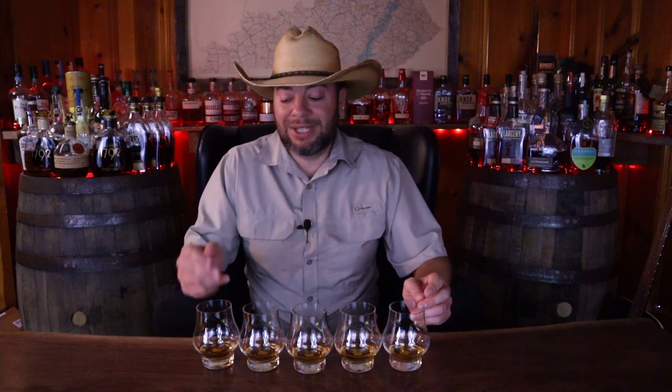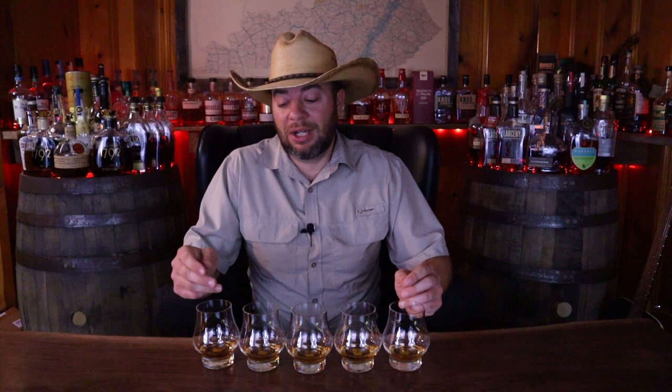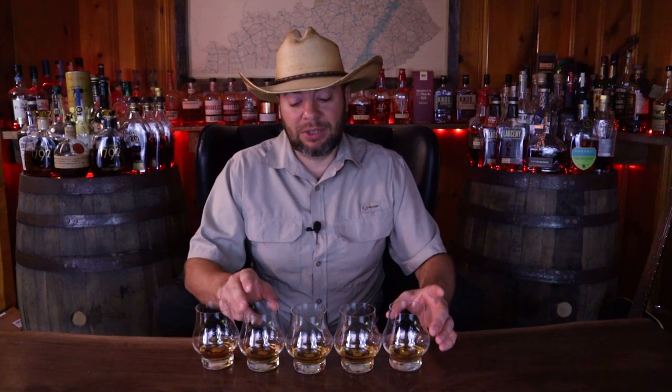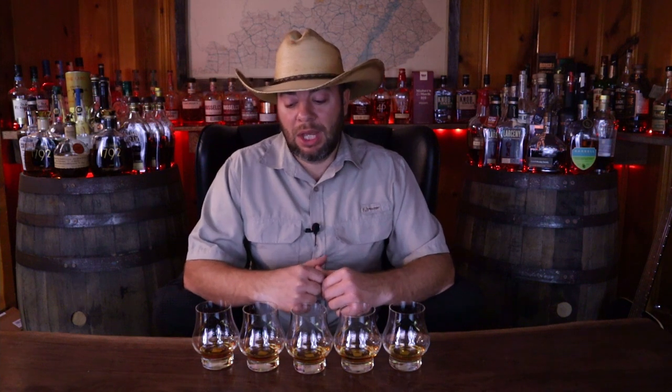Glass five — whatever this may be, down the hatch. Now I'm confused. I think that this is the Woodford, which means this must be either 1792 or Elijah Craig. I did like this quite a bit though, whatever this is — it's very Brown Forman profile. In any case, this one, this one, and this one I would say I enjoyed the most so far. Now we're going to do some blinds off camera so I don't bore you with all the extra sipping, and we'll see which one comes out on top.